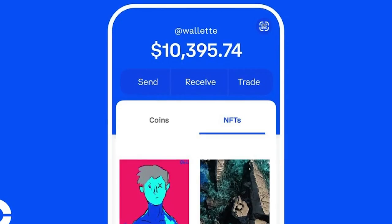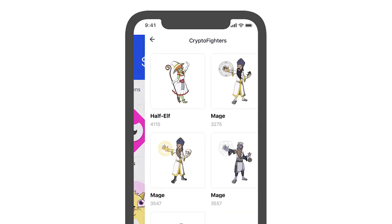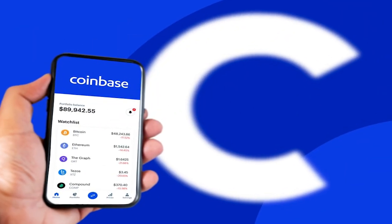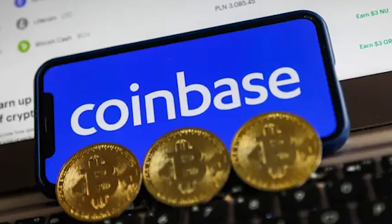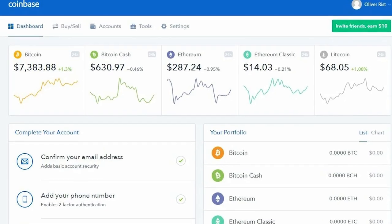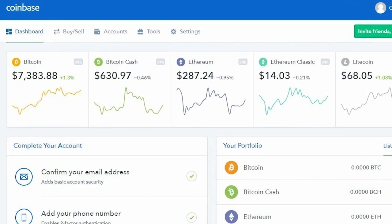Coinbase is a leading cryptocurrency exchange service, launched in June 2012 by Brian Armstrong, a former engineer at Airbnb. Coinbase Wallet gives consumers ultimate control over their digital art and cryptocurrency by safely storing them locally on their own devices. Coinbase explicitly states that it does not own the assets stored in the wallet. Users can access a tab on the desktop version that allows them to view NFTs connected with their wallet address.